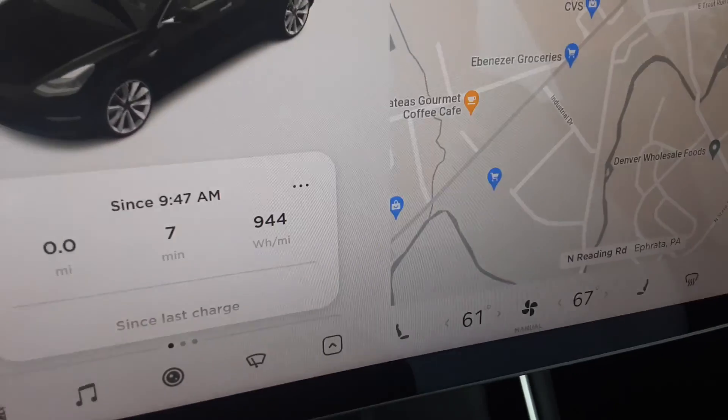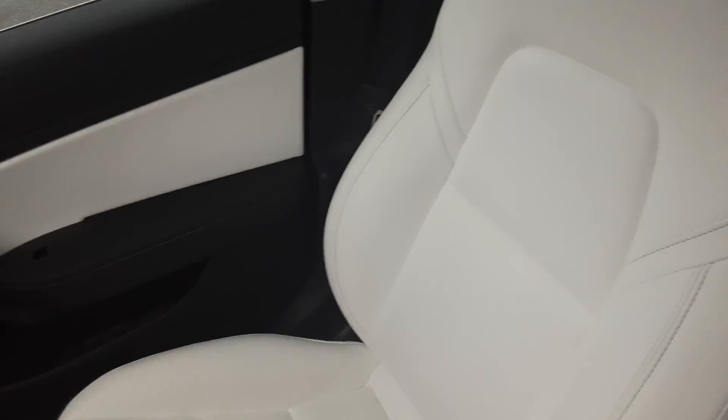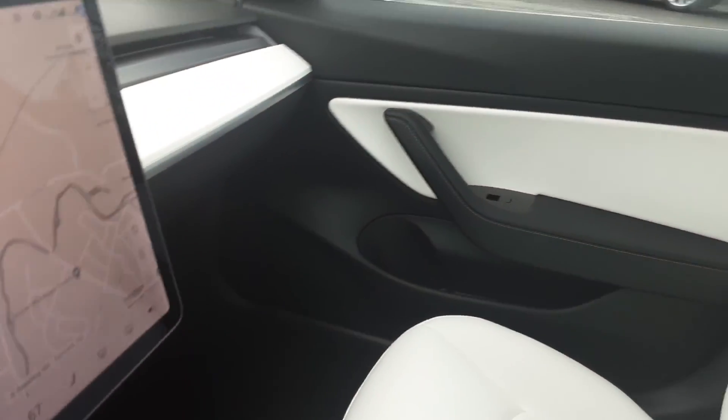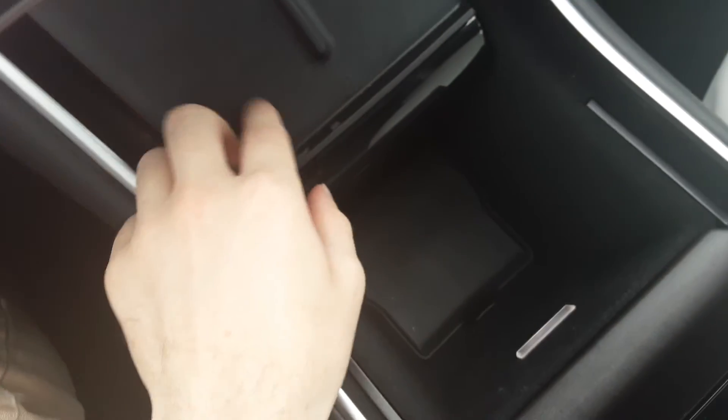It also has vegan leather — ethically sourced. And this is the glass roof. It's kind of like a moonroof. It doesn't really capture it too well in the video, but if you see it in person it really looks sharp.